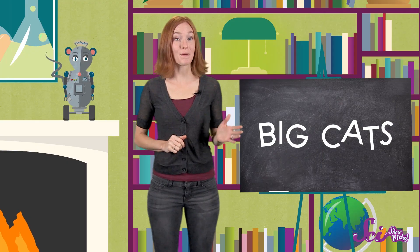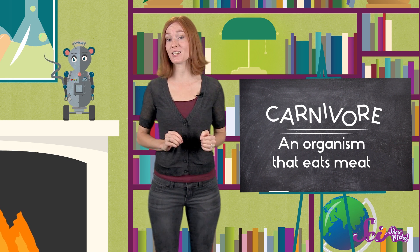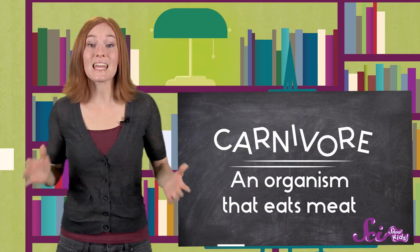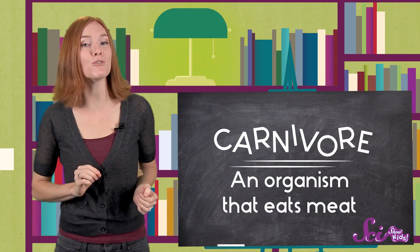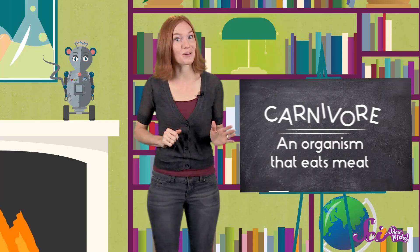Like all wild cats, big cats are carnivores, meaning they eat other animals. They're skilled hunters, and need lots of land to roam, and lots of prey to eat. Even though big cats have a lot in common, if you know what to look for, you'll be able to tell them apart in no time. Let's start with the lions.